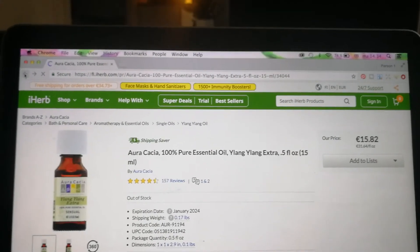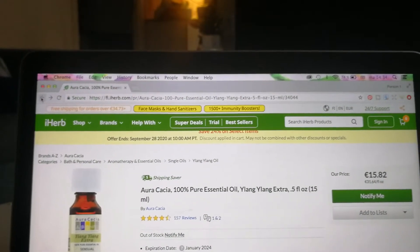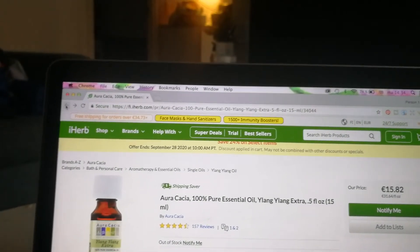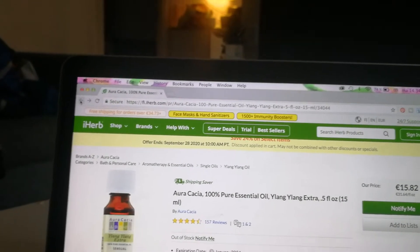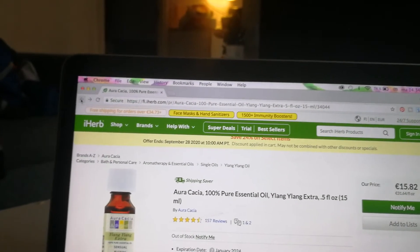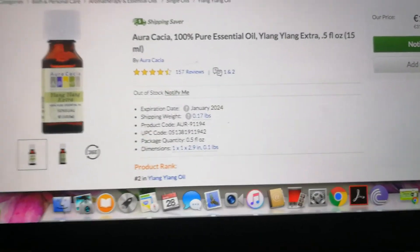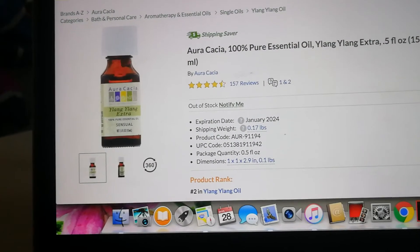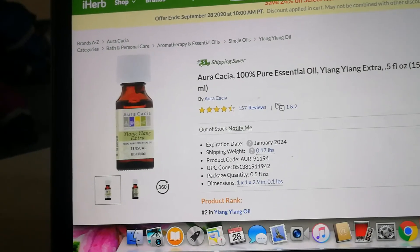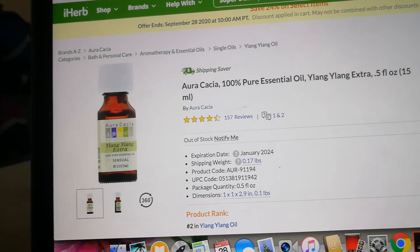Starting with the plant profile: ylang ylang comes from Madagascar and originates in East Africa. It has lush golden yellow flowers and produces a wonderful oil with a strong resemblance to jasmine. It's quite a delicate oil, with a high concentration of fragrance in the flowers. In terms of safety, there are no major issues — it's a gentle oil — though some individuals find the strong floral aroma overwhelming and may experience headaches.